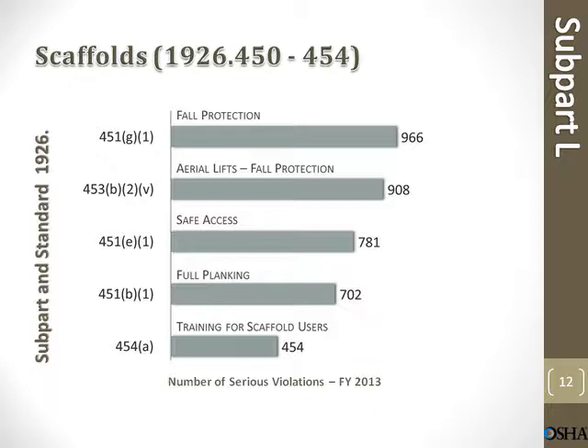Scaffold citations. Fall protection: 966. Aerial lifts fall protection: 908. Safe access: 781 violations. Fall planking: 702. Training for scaffold users: 450 citations and violations.